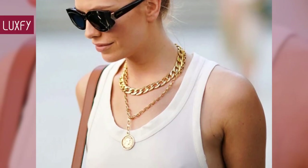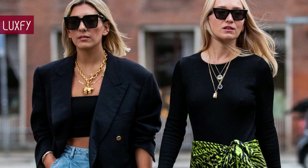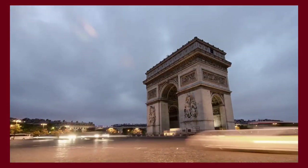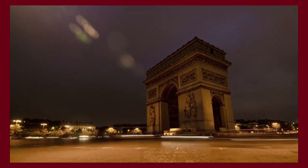Let me know in the comments below which one was your favorite, and comment which ones you'd like to know more about. Make sure you check out my video about the 10 most popular jewelry trends for spring. Thank you for spending some time with us, and make sure to like and subscribe so you never miss a video. We're here to provide you with the best content about fashion, travel, and luxury living. See you soon!